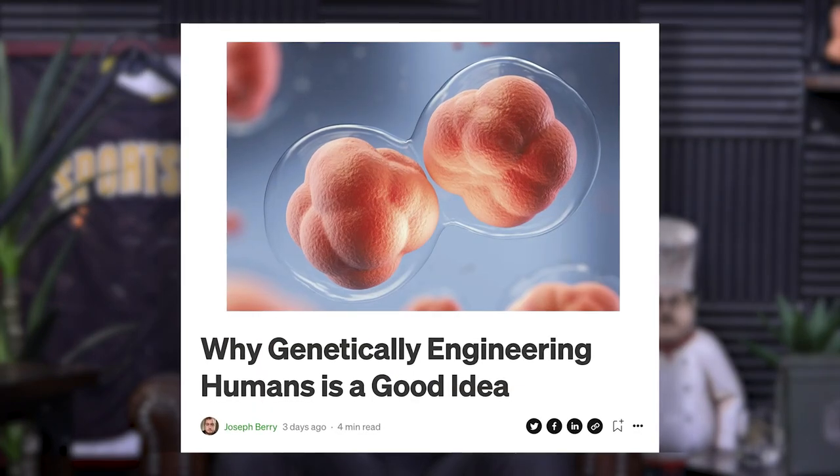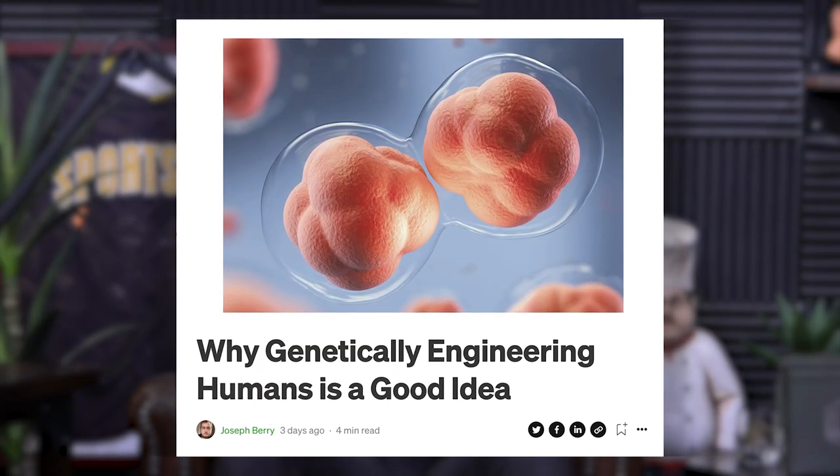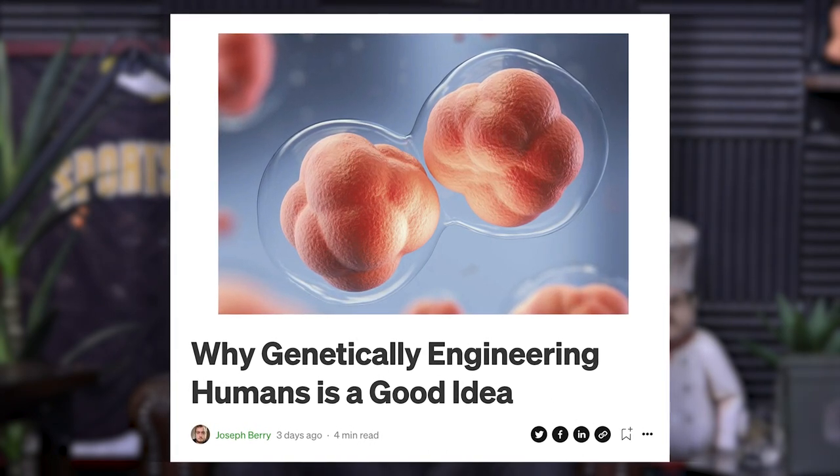Speaking of cloning and stuff like that, I'm seeing more and more articles making the argument that genetically modifying humans is going to be a really good thing. I just read one this weekend making the case for why we should genetically modify humans and why that's going to benefit us. I'm going to read some of the reasons they said it's a good idea. Selfishly, imagine if you could give me something that would rewrite my code for psoriasis — change that. Or imagine you could do something to change autoimmune conditions.